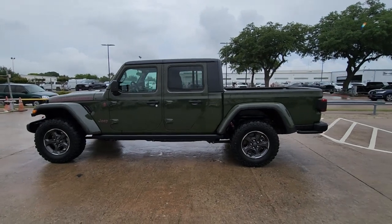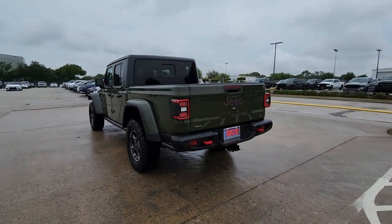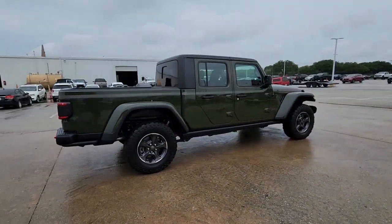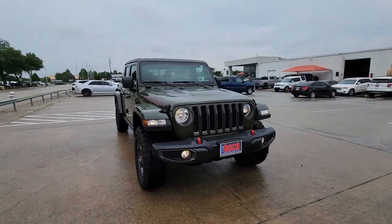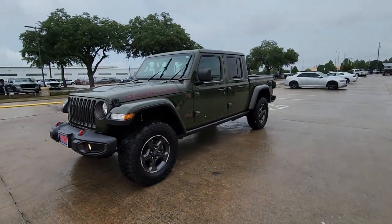Hop into the 2021 Jeep Gladiator. With less than 15,000 miles on the odometer, this vehicle stands out from the rest. This unapologetically rugged Gladiator is the ultimate trail partner. Available with a long list of off-road specific options, this midsize pickup's extended wheelbase offers a smooth ride and roomy rear seating.